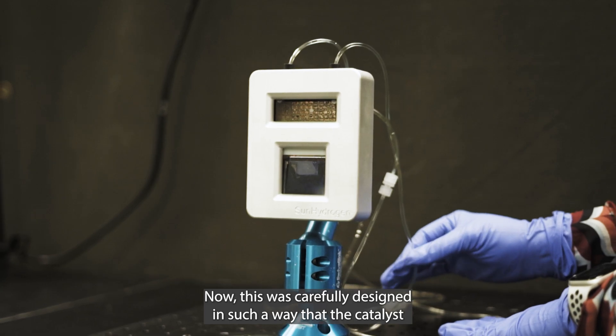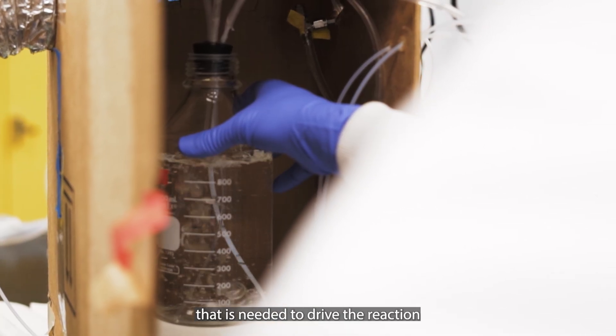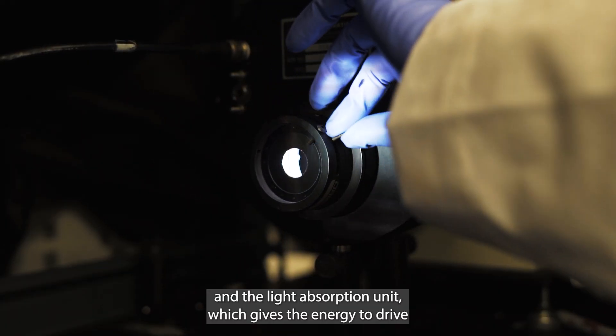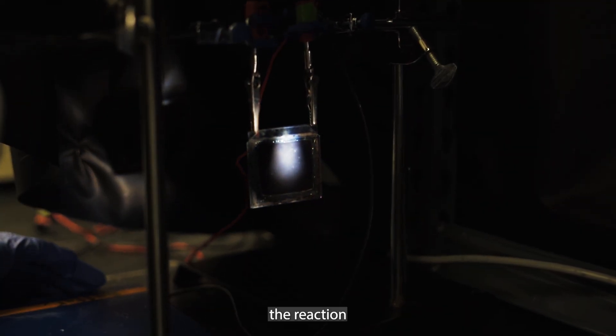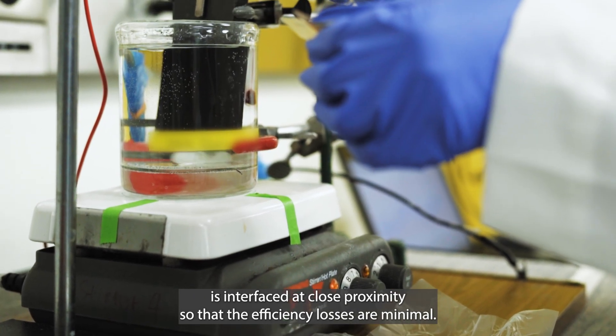This was carefully designed so that the catalyst needed to drive the reaction and the light absorption unit that provides the energy are interfaced at close proximity, ensuring that efficiency losses are minimal.